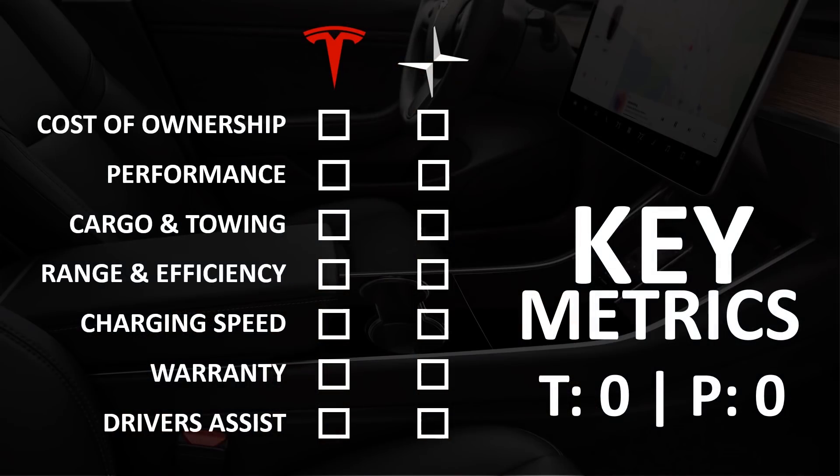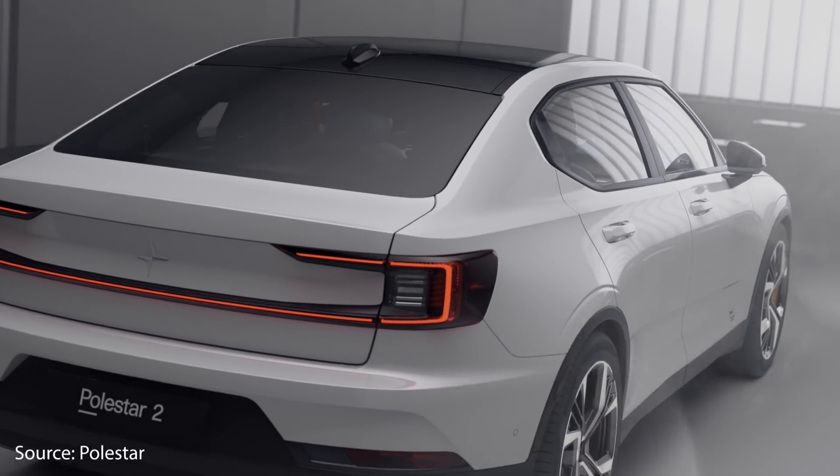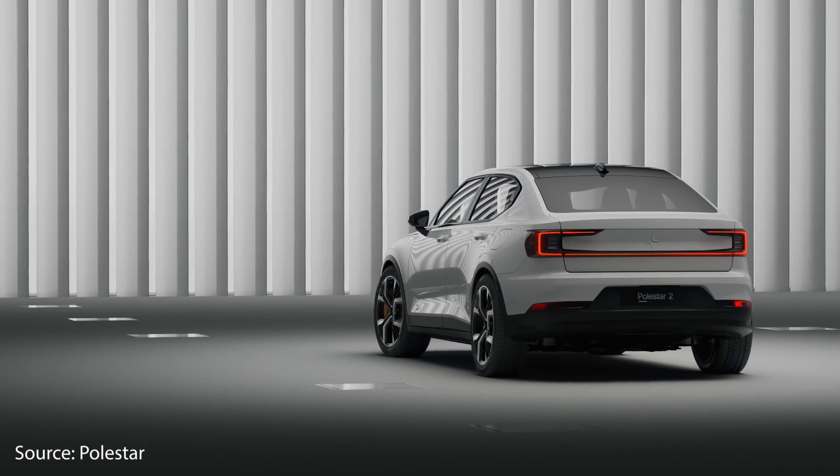In our comparison of the Tesla Model 3 to the Polestar 2, we're going to be looking at seven key metrics: the cost of ownership, performance, cargo and towing capacities, range and efficiency, charging speed, warranty, and the driver's assistance safety features. We'll be examining the facts and the data to see which of these cars excels in each of these categories.